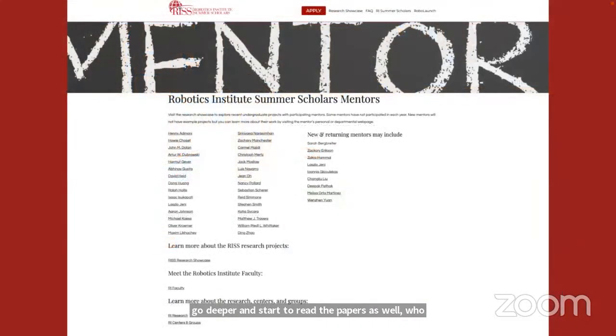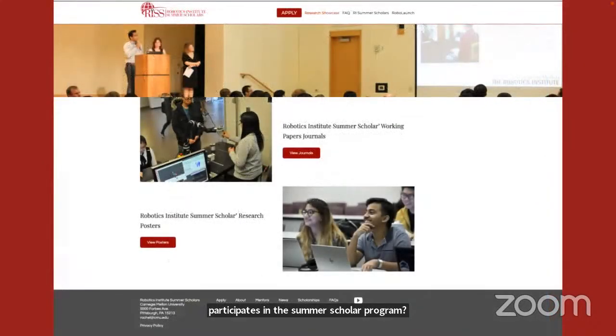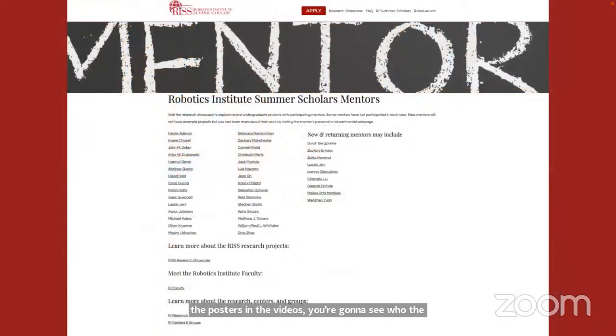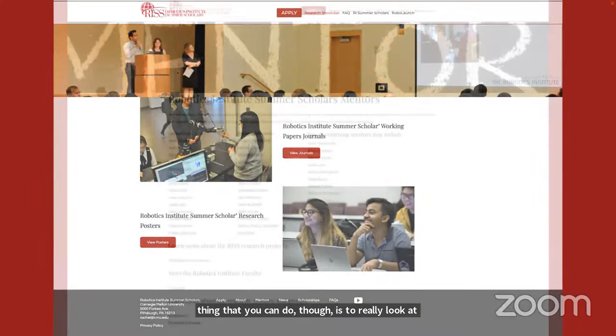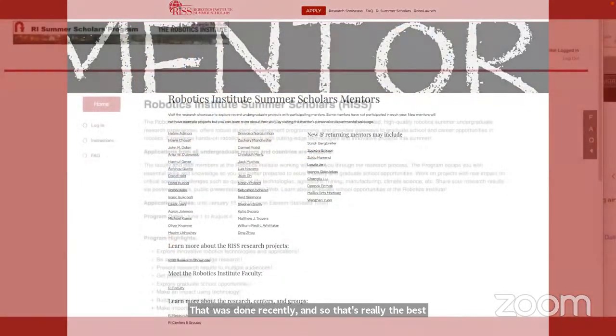Who participates in the Summer Scholar Program? When you look at the journals, posters, and videos, you'll see who the primary mentors are. Mentors come from many areas across the Institute, and these are some who have participated in recent years. The best thing you can do is look at work done recently — that's really the best way to find out what those opportunities look like.